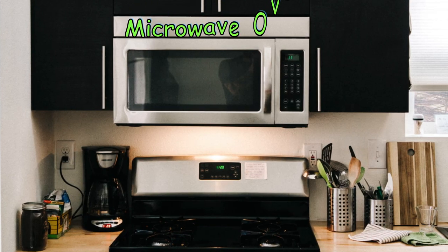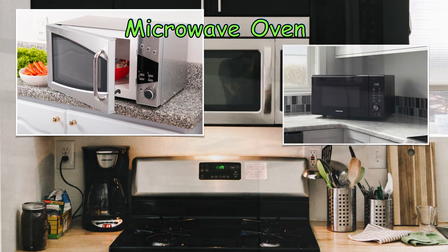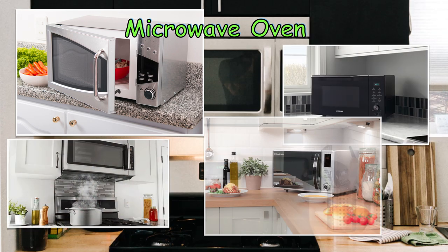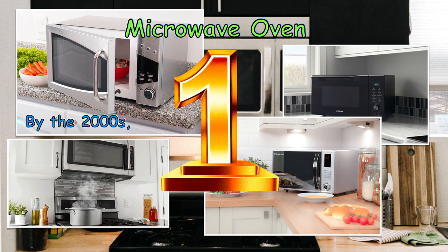Since then, microwave ovens have become much more compact and cheap. Millions of them have been sold around the world. By the 2000s, Americans named the microwave oven as the number one technology that made their lives easier.